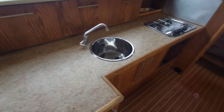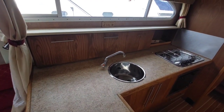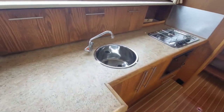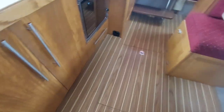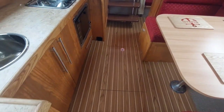On the starboard side, the galley. There's plenty of storage. There's a two- or three-burner gas hob, oven and grill, hot and cold water, and a fridge. The flooring is a nice teak or holly effect wood — again, it all looks in really good condition, very clean.